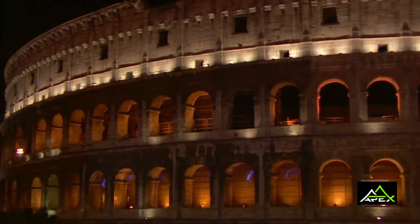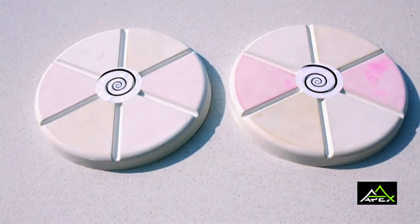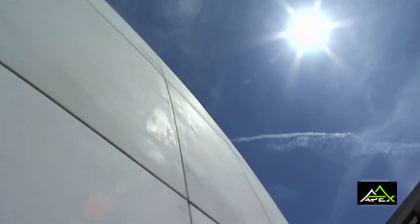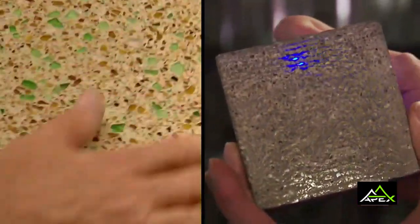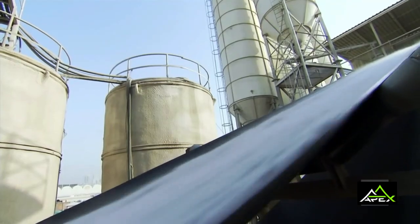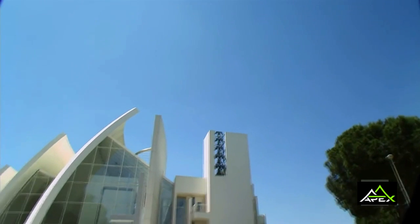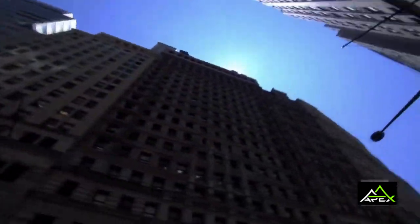Once considered cold and impersonal, these new forms of concrete are transforming the material. What started off as the most basic of building materials is now on the cutting edge of building and design. The future for concrete is virtually limitless — it is a material that continuously reinvents itself, continuing to adapt to the emerging challenges of our world and laying the foundation for our future.